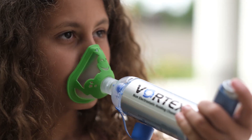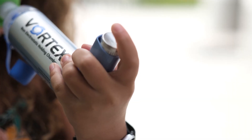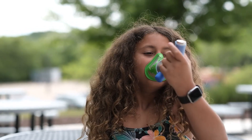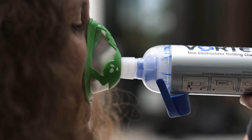If you have a spacer with a mask, place the mask over your mouth and nose, nice and tight against your face. Then press down on the inhaler and breathe in and out for six breaths. After you see the flap open and close six times, you can take the mask off.